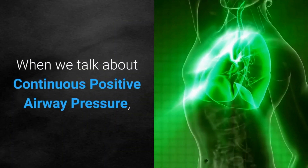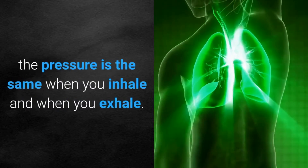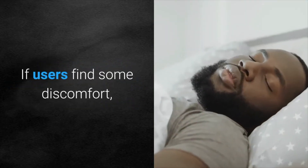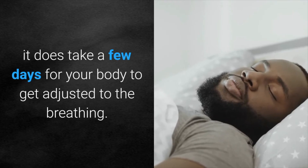When we talk about continuous positive airway pressure, the pressure is the same when you inhale and when you exhale. If users find some discomfort, it does take a few days for your body to get adjusted to the breathing.